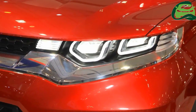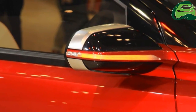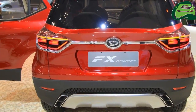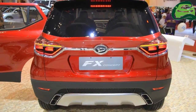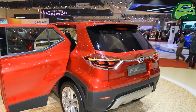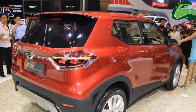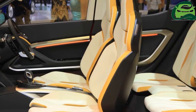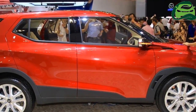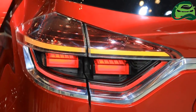Reports state the Perodua compact SUV will be based on the Daihatsu FX concept showcased at GIIAS 2015 in Indonesia. The FX concept measured 3,800 mm long, 1,690 mm wide, and 1,580 mm high, with a 2,455 mm wheelbase.